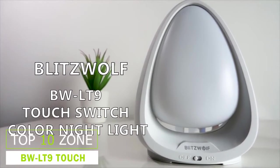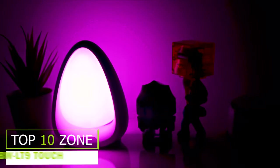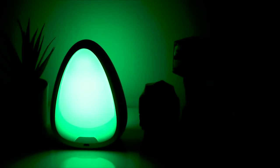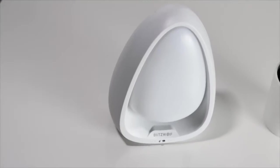The Blitzwolf BW-LT9 light is very useful and looks very elegant. It has a gecko-like shape which is made with an ABS shell and PC transparent cover. The right lighting can create a warm, cozy, and homely environment, making you feel relaxed and energetic.